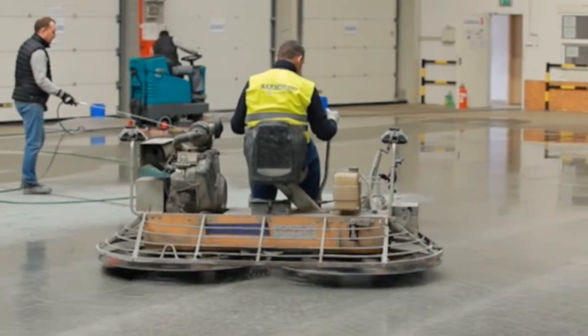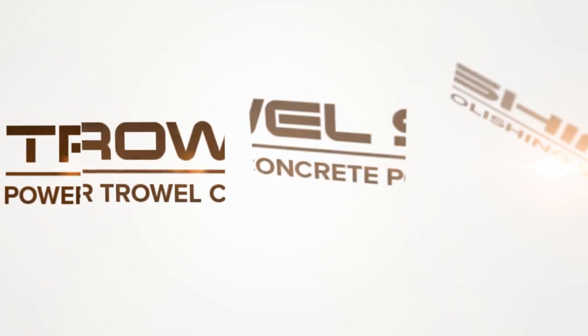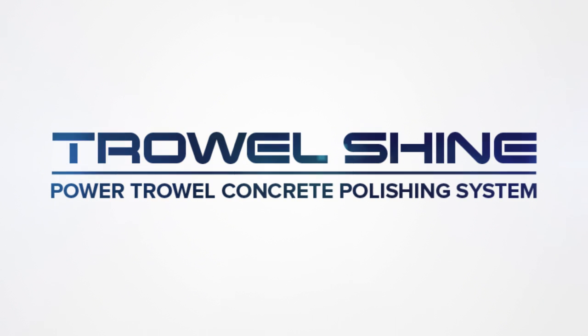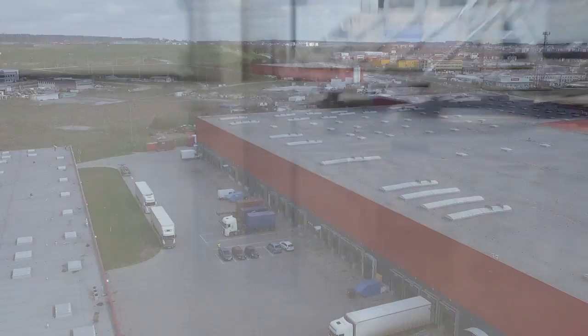Super Abrasive, the leader in concrete grinding, polishing, and maintenance-related diamond tools and equipment, introduces Trowel Shine — the industry's best power trowel concrete grinding and polishing system.